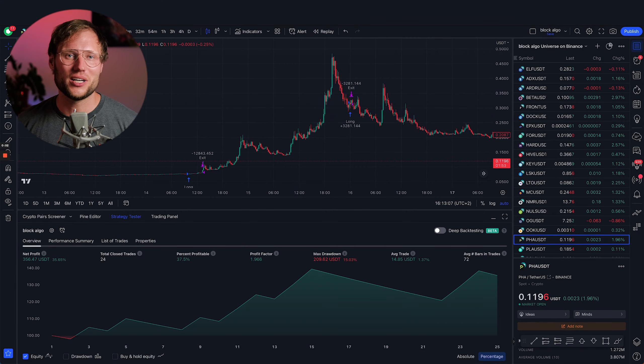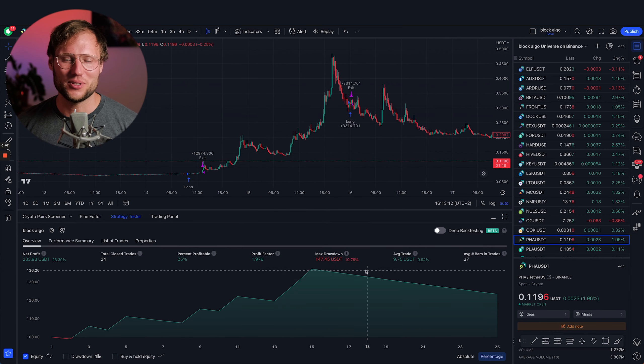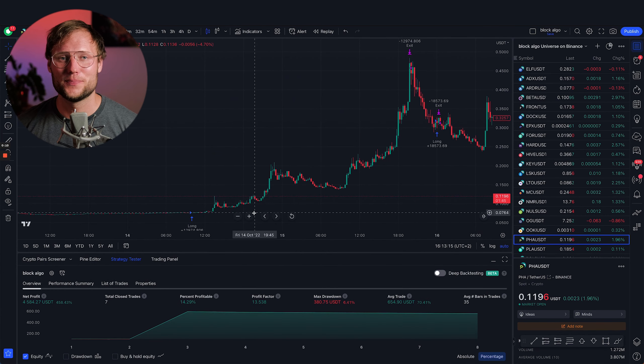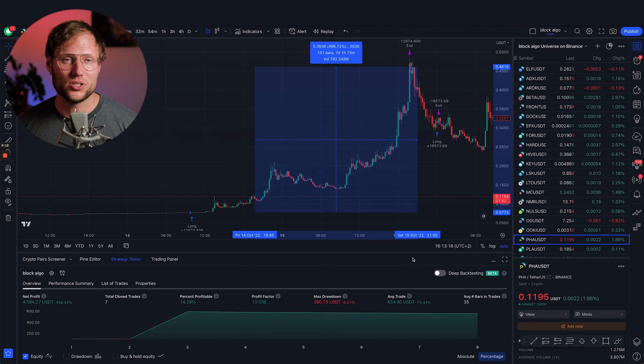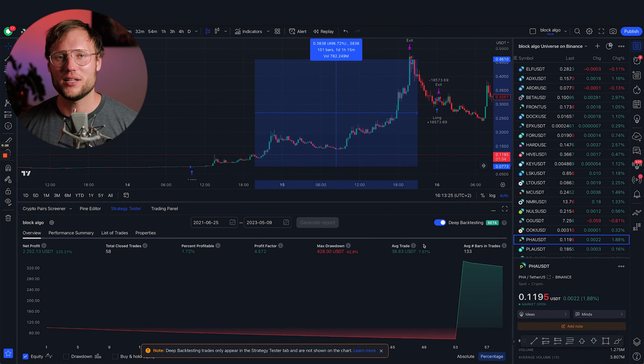Sometimes very extreme settings can be juicy if you're strong enough — for example, a 1% stop loss and a 500% take profit. Of course, you have enormous risk of overfitting. Whenever you test a trading strategy, you should use deep backtesting if you have that feature. It's only available in the premium plan, but it lets you evaluate performance over a longer period and gives a higher probability that the algo will continue to perform similarly in the future.